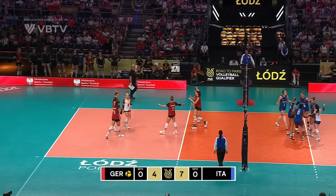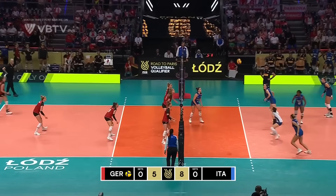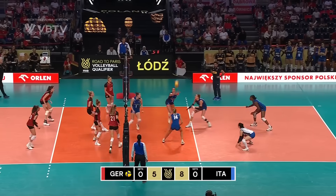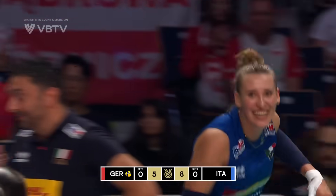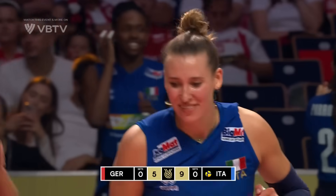Big swing through the backcourt from Antropova. Out to Petrini, tip is covered. Scylla with the set, out to Antropova — big swing from Antropova. That's a beautiful set from Scylla; she's put that nice and far forward in front of the attack line.